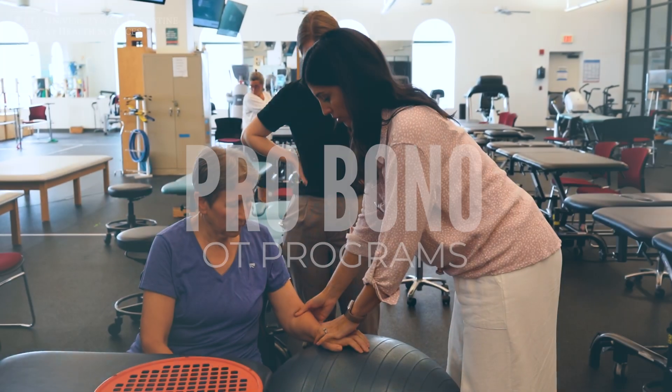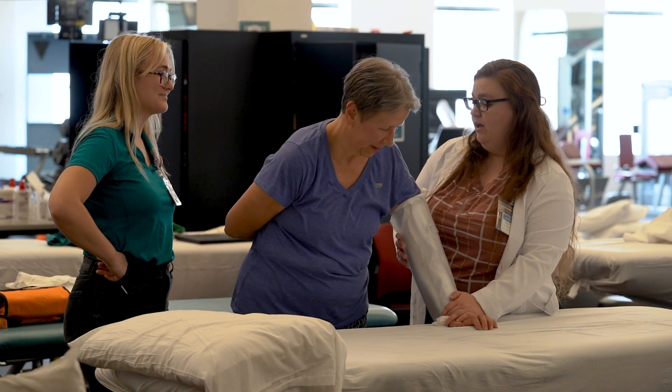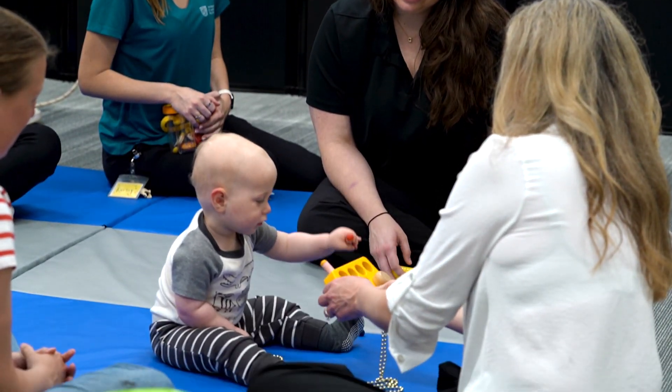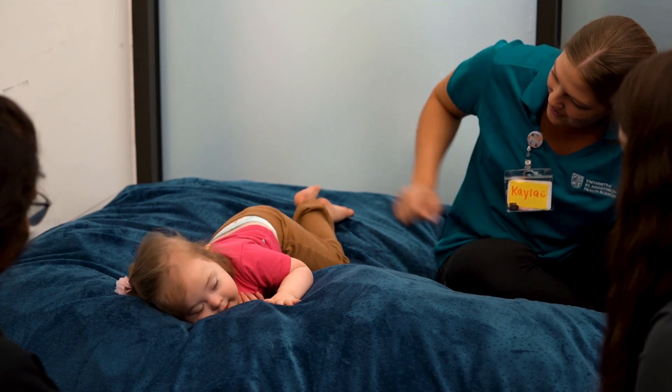Pro Bono is designed to allow our students to have the opportunity to work with real patients under the close supervision of our faculty and staff. We're trying to help our students get the experience of seeing what we would do as OTs, but also giving them the opportunity to really have that hands-on experience with supervision with children in the community that actually have a need for OTs.